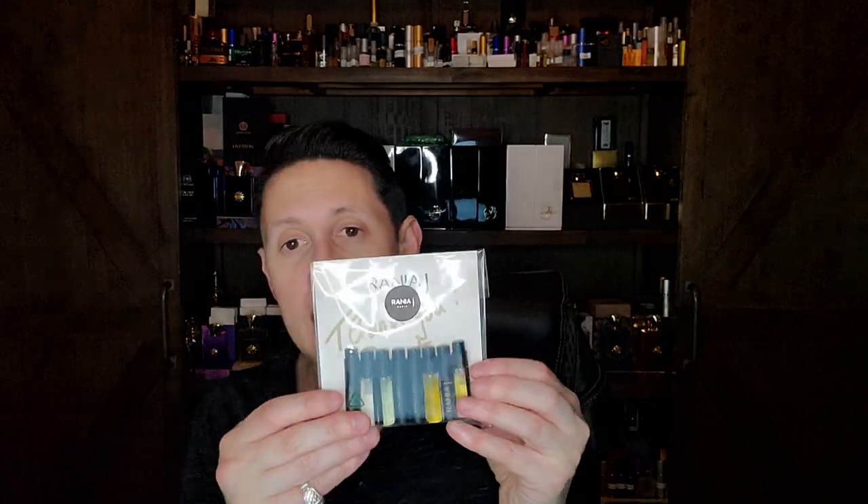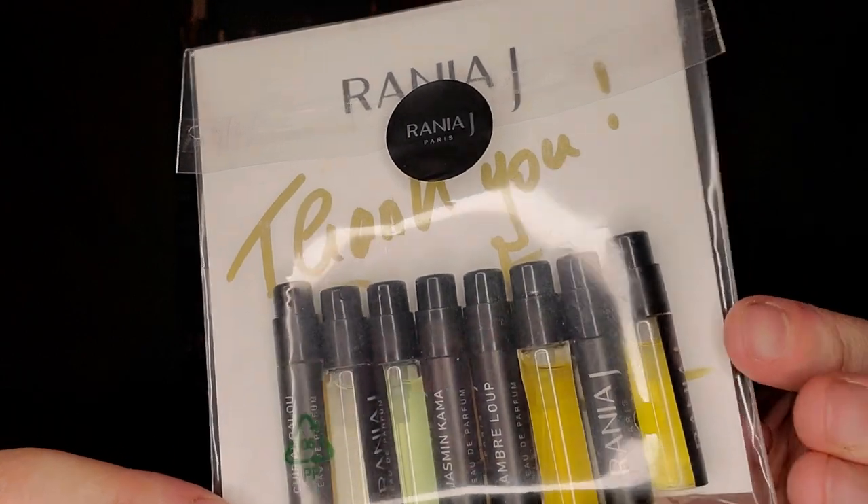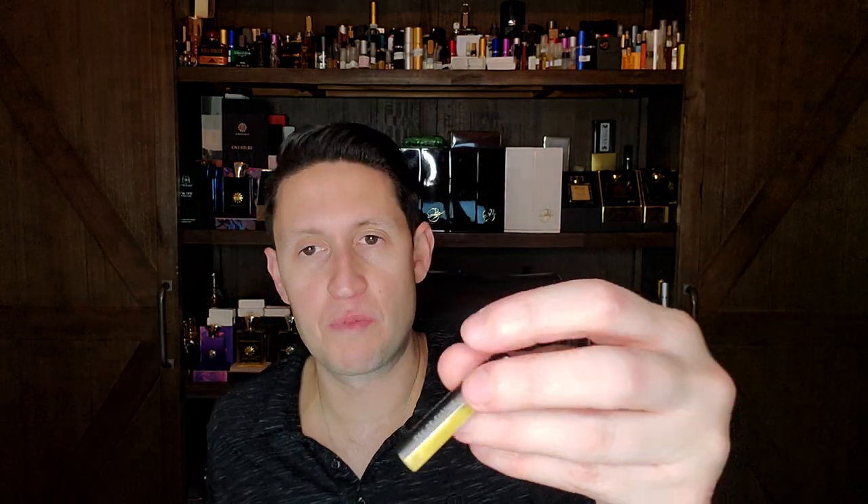Next is Rania J — another sample set very kindly sent to me, I think by Shiva. I have a ton of early impression videos to do — probably a year's worth if I did one every day. Cuir Andalou from Rania J is probably the one I'm most excited about because it's leathery and smoky with oud and castoreum — my kind of fragrance — with saffron, rose, violet, iris, and patchouli. From the atomizer I can smell it — it smells like my kind of fragrance. This could be a full bottle.